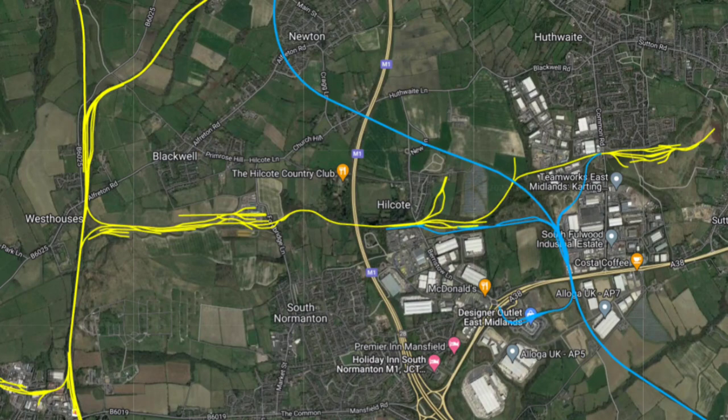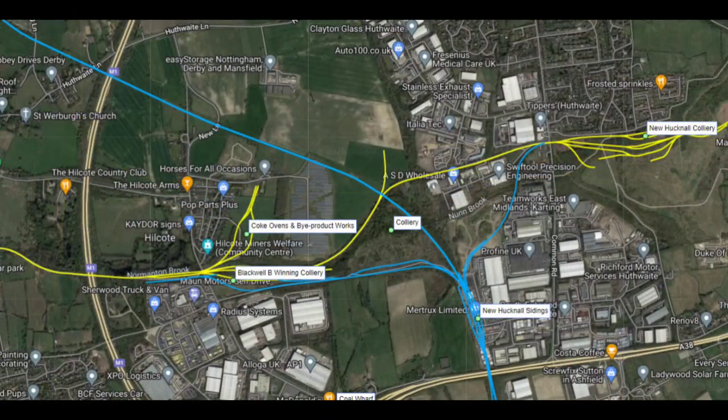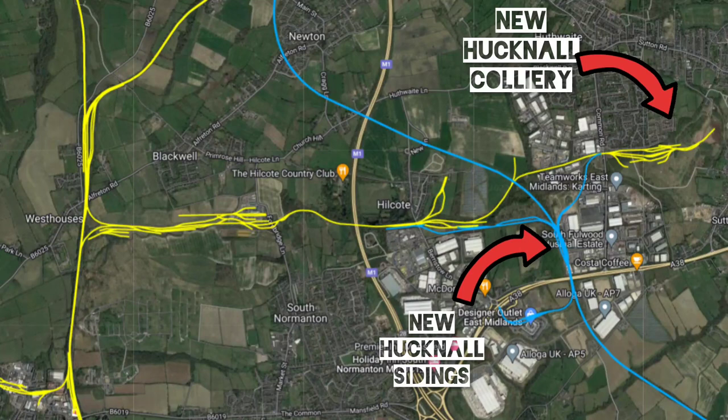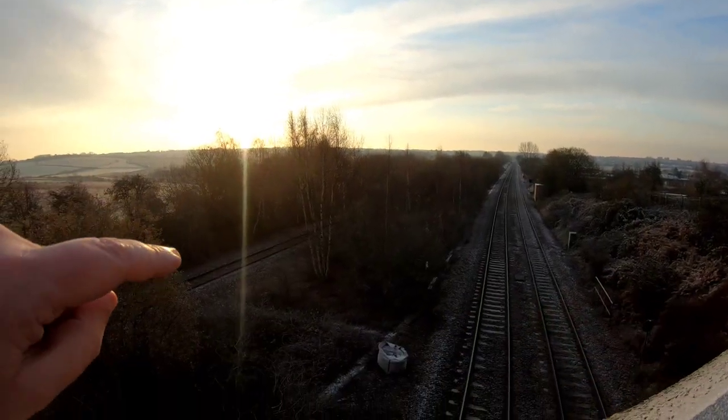Strap yourselves in for the first disused railway video of 2023 — though this was actually filmed just before Christmas. We're going to be mainly looking at the yellow line, starting from here at Westhouses, past the old Westhouses depot and the Blackwell A Winning and B Winning collieries, and onwards towards the New Hucknall colliery. Built in 1871 as far as both of the Blackwell collieries, it was later extended to the New Hucknall colliery and the New Hucknall sidings on the Great Central Railway. The lines closed at various stages, with the latest being in the late 1980s.